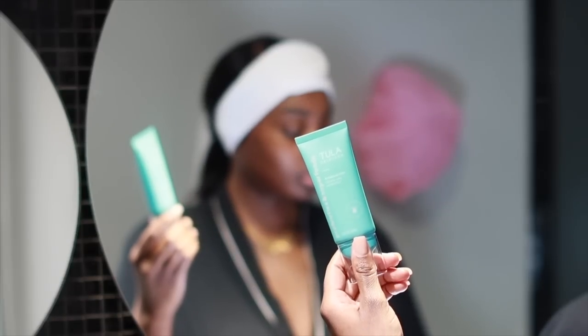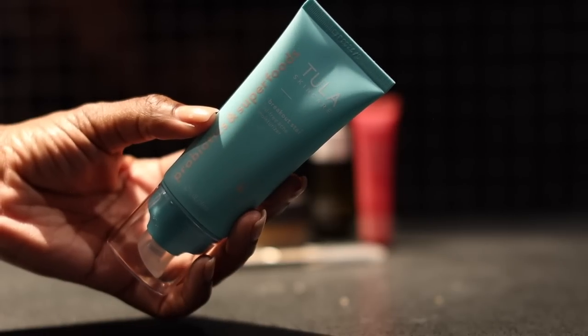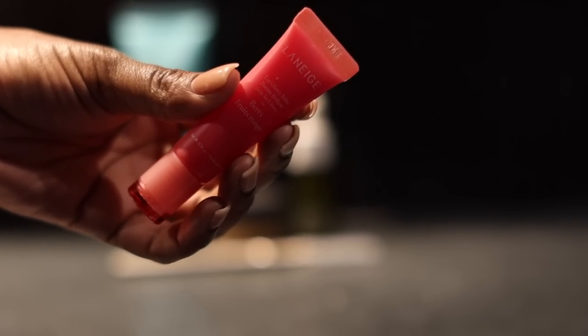Now it's time to moisturize my face. I'm using the Tula Skincare Breakout Star Oil-Free Acne Moisturizer — this is my favorite moisturizer. My skin loves it and I never break out when I use it. I'm currently building my skincare routine so I don't have a set-in-stone routine yet, but my skin loves this moisturizer. Then I go in with my Laneige Glowy Balm in Berry — I really like Laneige lip products; they leave my lips feeling very moisturized.